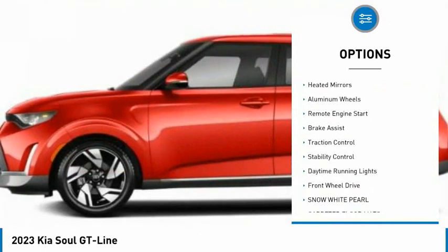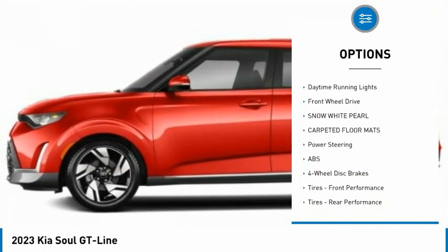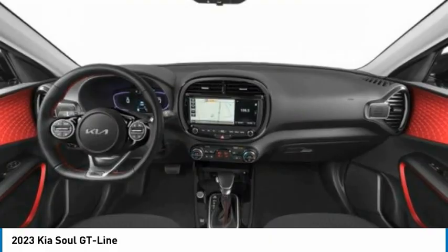Tire pressure monitor, blind spot monitor, heated mirrors, aluminum wheels, remote engine start, brake assist, traction control, stability control, daytime running lights, FWD.